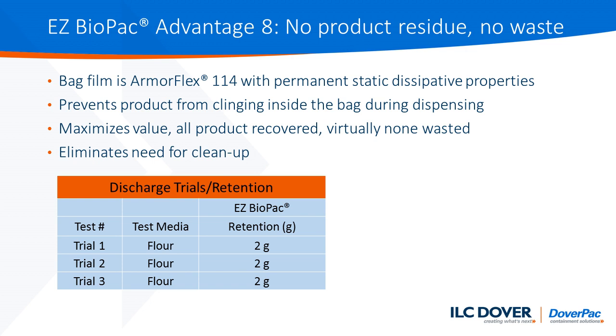The next advantage of the Easy Biopack solution is related to our ArmaFlex 114 film, the proven industry leader for this type of disposable single-use product. It's provided with permanent antistatic dissipative properties, preventing product from clinging to the inside of the bag while dispensing. That maximizes the amount of product that can be discharged and minimizes the product held up within the bag.